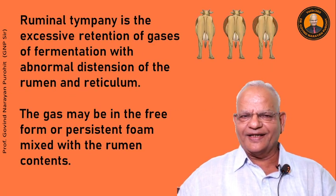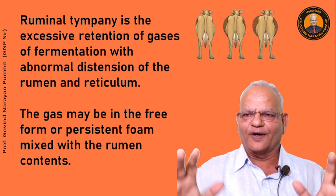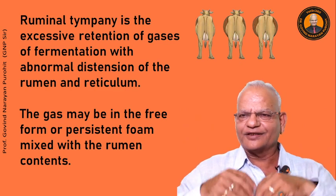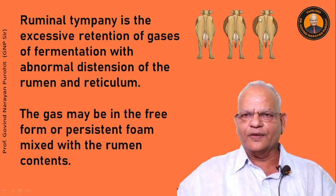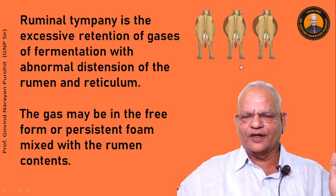Ruminal tympani is the excessive retention of gases of fermentation with abnormal distension of the rumen and the reticulum. The gas may be in the free form or persistent form mixed with the ruminal contents. As you can see here, this cow is having a distension of the left flank. Because of this distension, the animal is in great problem and may die very fast.